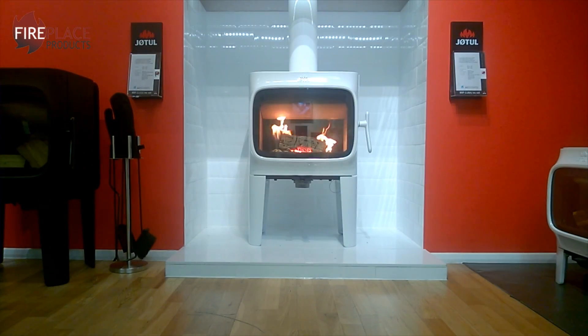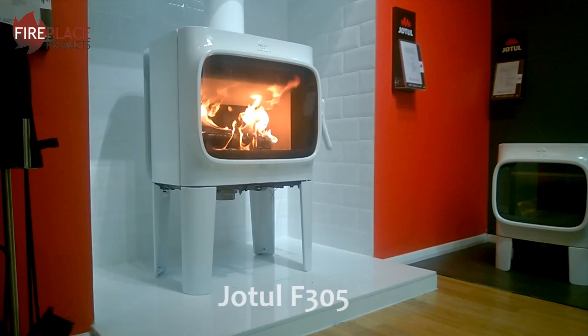Hi there, Rhys Toscani here of 5x4x2kote.uk, here today with another quick fire report on the Yotel F305.